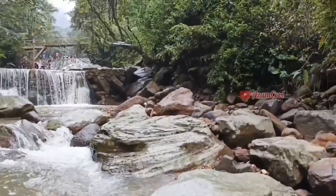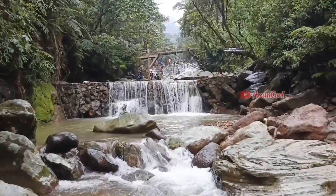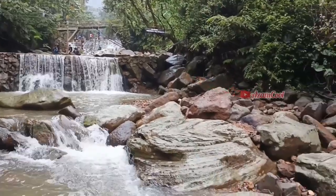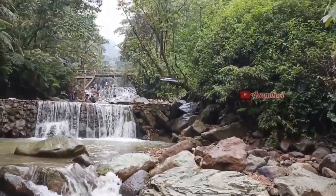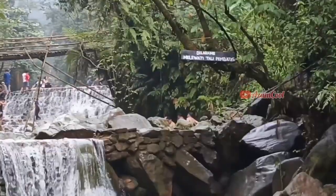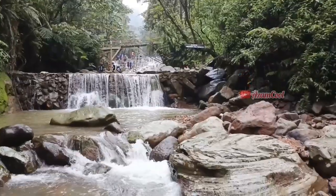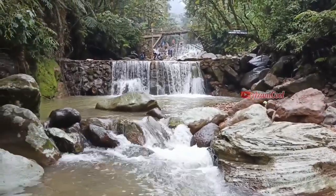Di Curug Tirta Raja, spot fotonya yang terkeren yaitu duduk di atas bebatuan besar, teman-teman. Dan kalian juga bisa berfoto di bawah air terjun. Asli, pokoknya di sini tuh keren banget dan recommended untuk mengisi waktu liburmu.